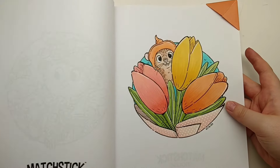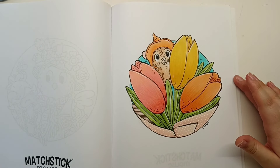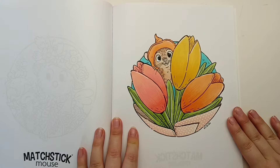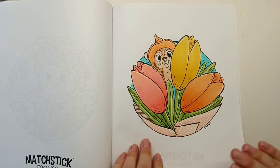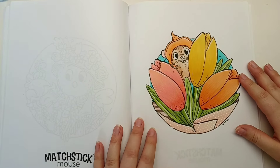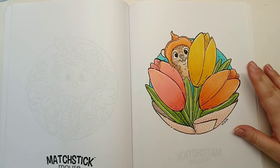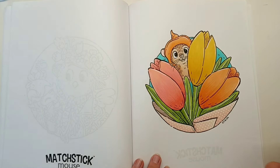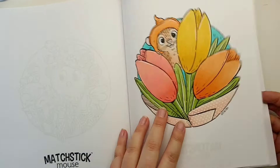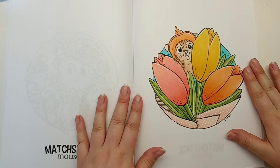I also did this tulips page as a buddy colour with the lovely Zoe from Addicted to Colouring - we decided to colour this tulips page. This was a really quick page for me to colour. I based it with my Ohuhu alcohol markers and then went over the top with Black Widows. Since I use Black Widows for my colour combination in this book for the mouse, I definitely went over the top with Black Widows for this image.